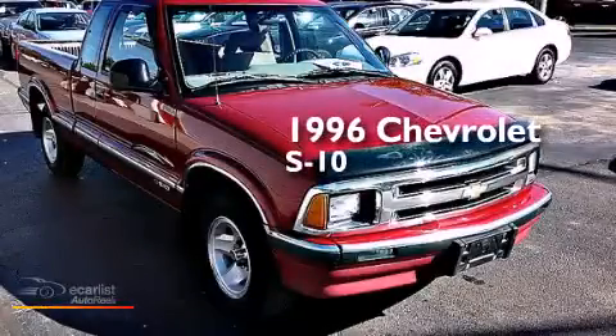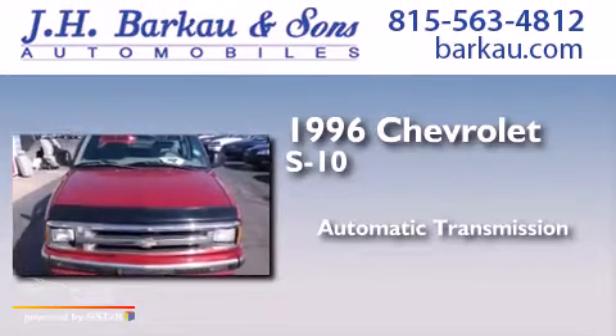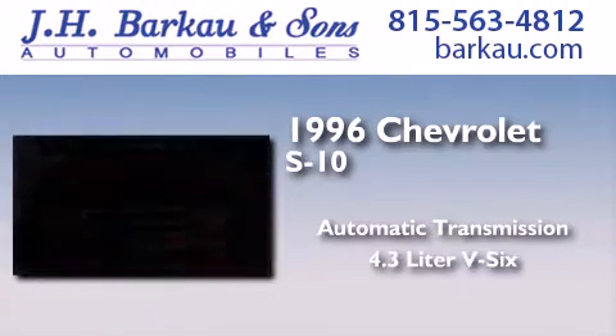This is a 1996 Chevrolet S10. This truck has an automatic transmission and a 4.3 liter V6.